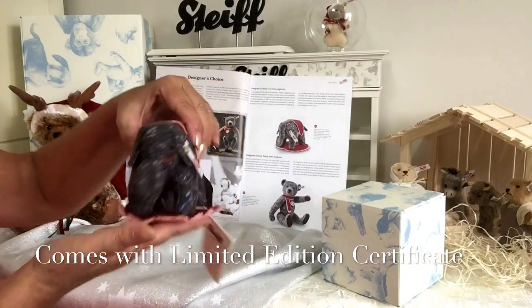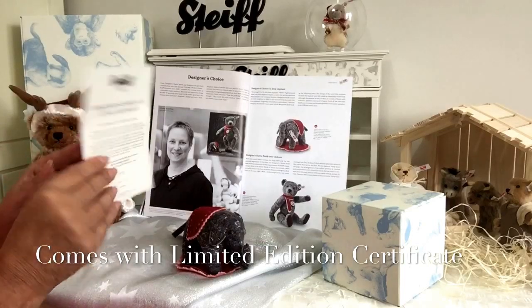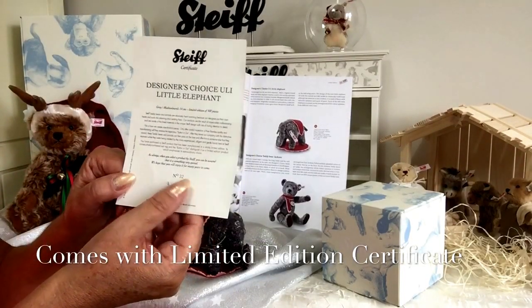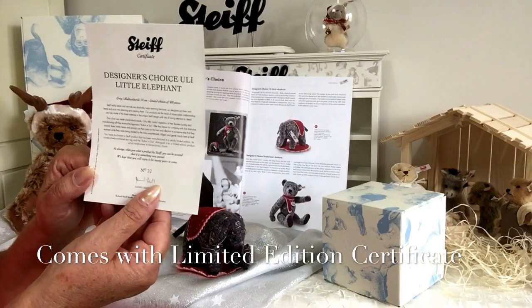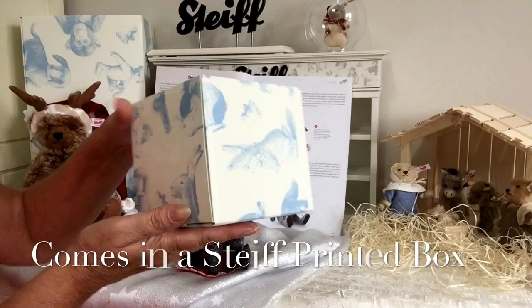Being a limited edition, of course he will come with his certificate that shows that he is part of the Designer's Choice. It will also give his number — in this case this one is number 32 — and that it is limited to only 500 pieces. This will also come in his little box.